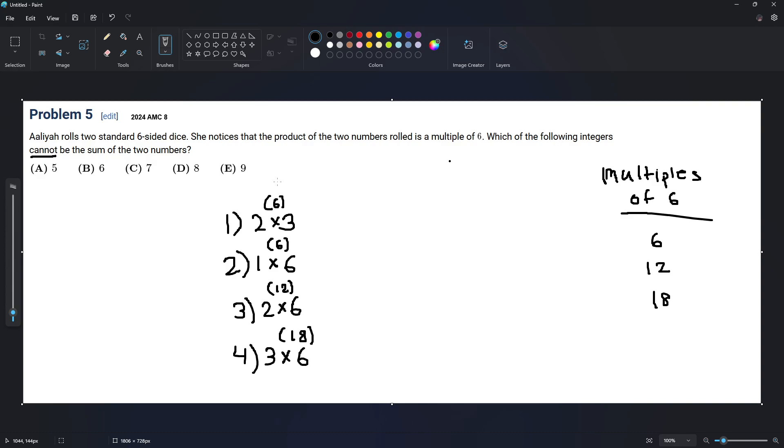We just have to add them up because that's a sum. 2 plus 3 is 5, so 5 can be a sum. 1 plus 6 is 7, so 7 can be a sum. 2 plus 6 is 8, so 8 can be a sum. And 3 plus 6 equals 9, so 9 can be a sum.